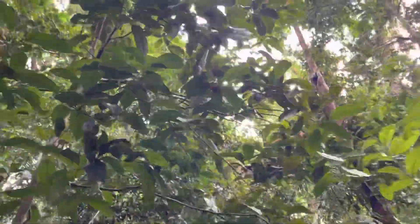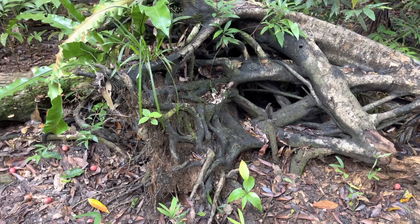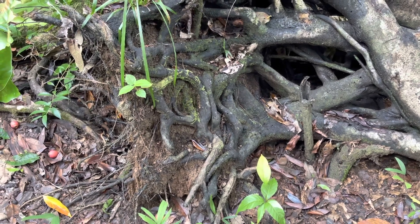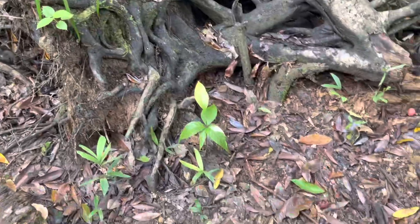Look at this lizard! Aditya has just spotted a lizard which I can't see, but it's somewhere. It's not moving, so let's get moving now.